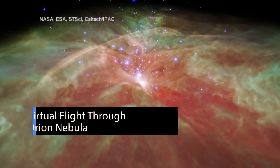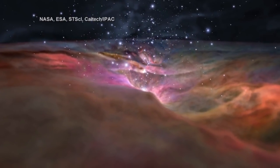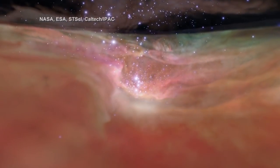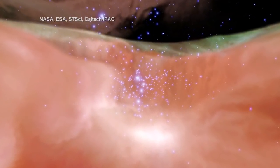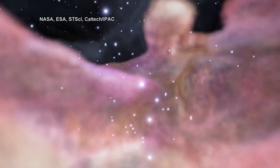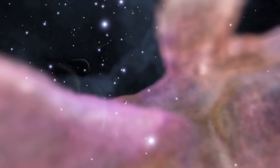A new visualization takes you on a virtual flight through the Orion Nebula, using visible light observations from our Hubble Space Telescope and infrared light observations from the Spitzer Space Telescope. The visible and infrared views alternate as you fly into the star-forming region to show how the gaseous landscape has been illuminated and carved by high-energy radiation and strong stellar winds from the massive hot stars in the central cluster.